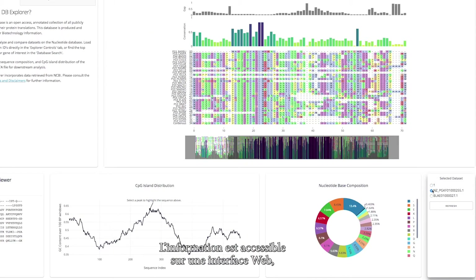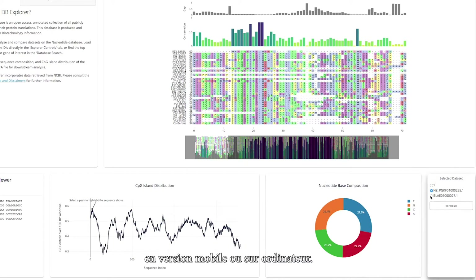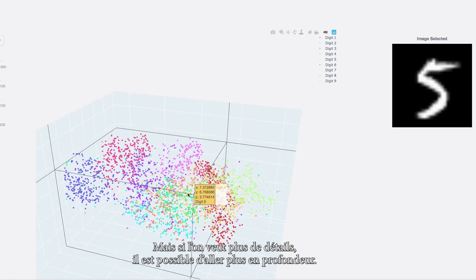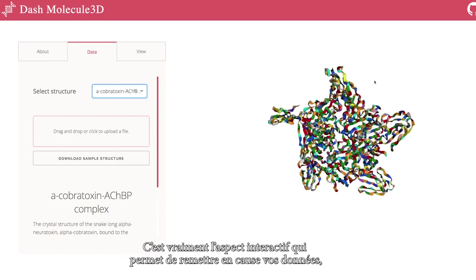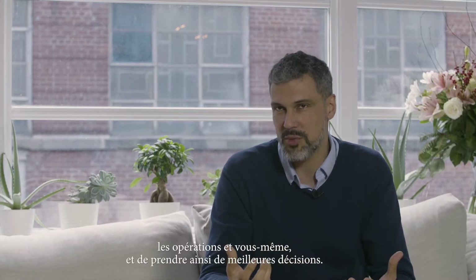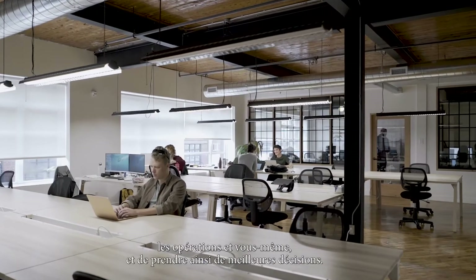You have access to the information on a web interface, either mobile or desktop. But once you want to know more in detail, you can drill down, and it's really the interactivity that allows you to challenge your data, challenge yourself, challenge the operations, and brings better decisions.